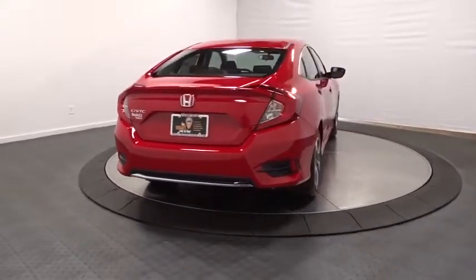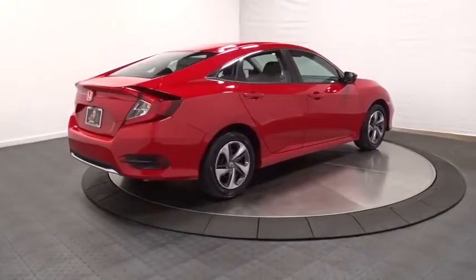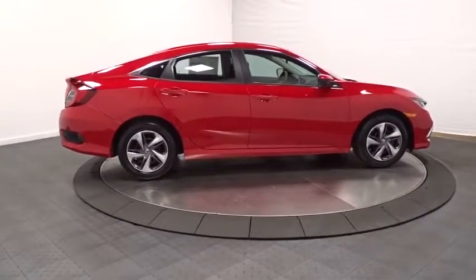Brake assist, cloth seat trim, automatic air conditioning, engine immobilizer, body color door handles, low tire pressure warning, four-piece floor mat set, power rear window sunshade.